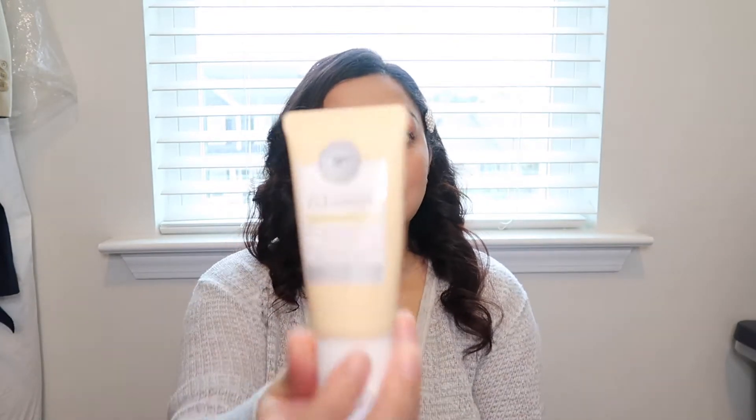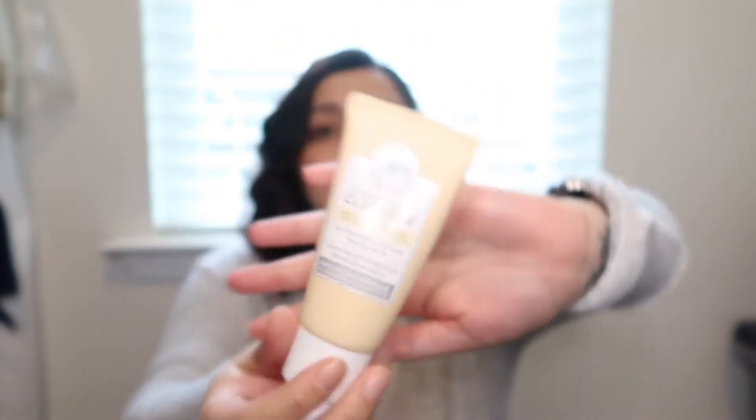The It Cosmetics skincare — I started off with trying the cleanser, Confidence in a Cleanser face wash. As you can tell, this is the mini size because I ended up ordering a travel size just to try it out, because It Cosmetics is kind of like a high-end, pricey skincare. I was actually on the hunt for a new cleanser because I had noticed that the ones I'd been using were breaking my skin out and drying me out. I'm already kind of dry around my nose and chin area. I ended up talking to my sister-in-law and she told me to try this cleanser, so I ordered the travel size.